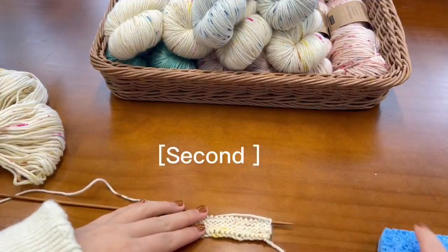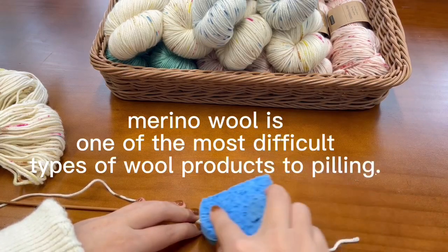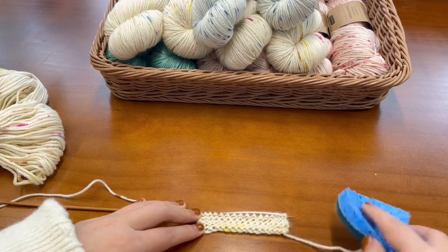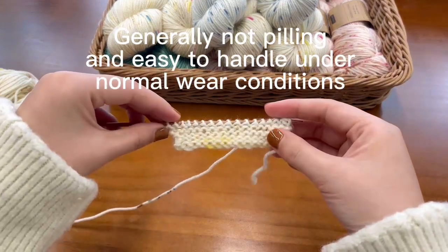Second, merino wool is one of the most difficult types of wool products to peel. Generally not pilling and easy to handle under normal wear conditions.